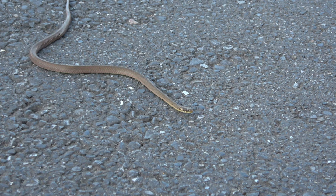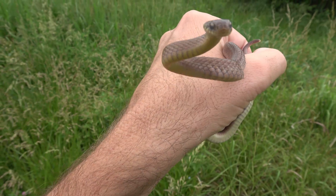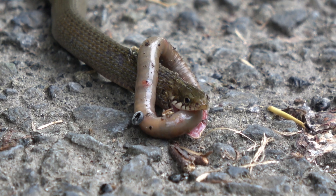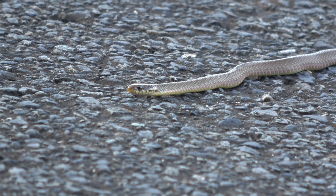The most commonly seen snake is the Japanese keelback. It's a small brown snake, reaching approximately 40 centimeters in length when fully grown. It's non-venomous and feeds mainly on worms. It moves relatively slowly and is sadly frequently hit by cars on the road.